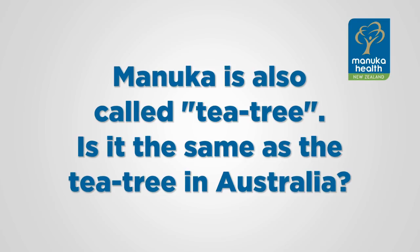The manuka tree in New Zealand is often referred to as tea tree, but that's because it was the tree used to make tea by early European settlers who didn't have a supply of real tea. The same is the case with the Australian tea tree — it was the tree used by the early settlers.